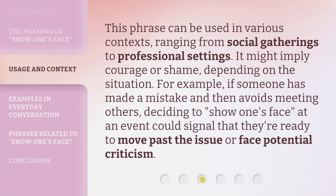This phrase can be used in various contexts, ranging from social gatherings to professional settings. It might imply courage or shame, depending on the situation. For example, if someone has made a mistake and then avoids meeting others, deciding to show one's face at an event could signal that they're ready to move past the issue or face potential criticism.